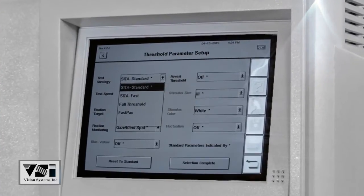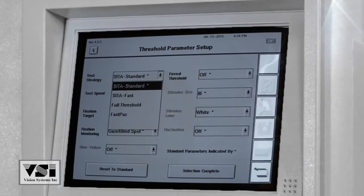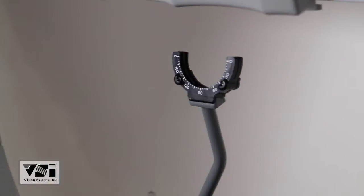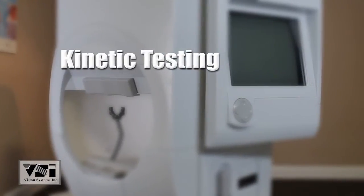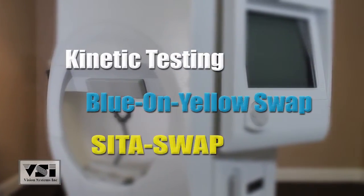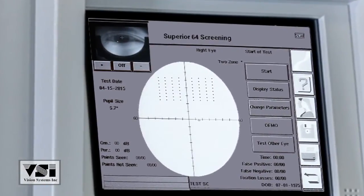Exclusive testing strategies to the 750i include kinetic testing, blue on yellow swap, and CETA swap, in addition to the blind spot monitor and video monitor.